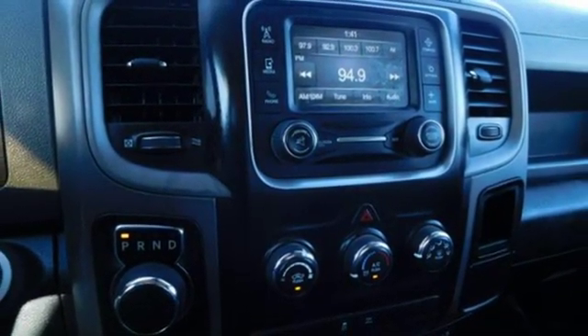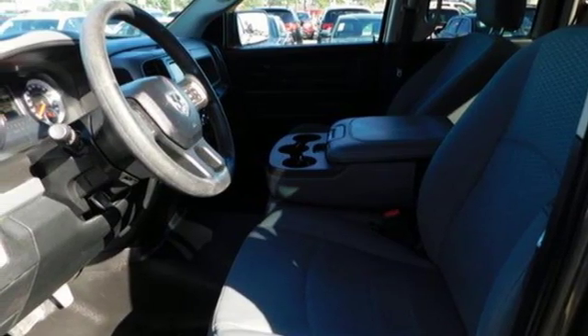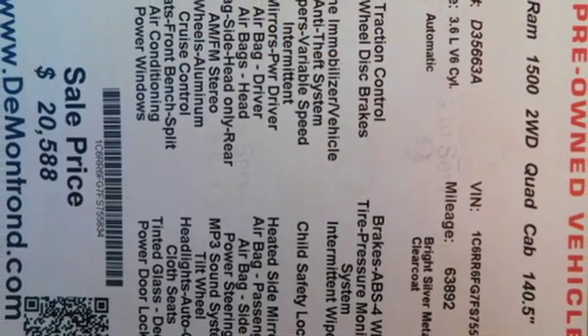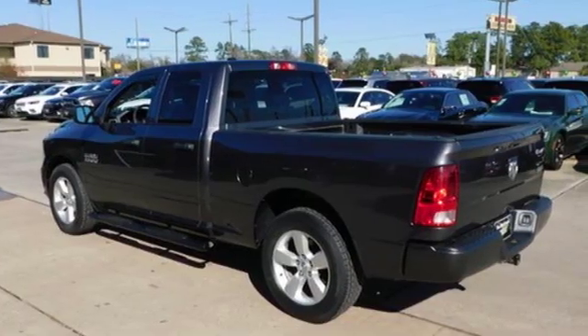external memory control, power heated mirrors, manual tilting steering column, aluminum wheels, rear wheel drive, auto dimming rear view mirror, and automatic transmission.